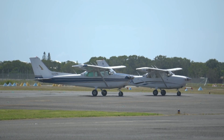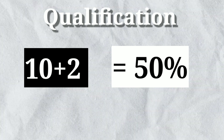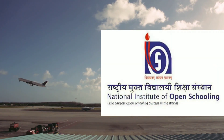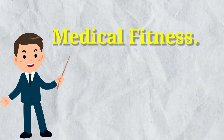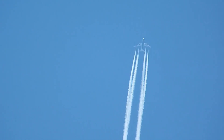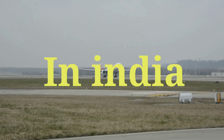Before getting admission for the CPL, you must comply with some criteria. Your age should be 17 or above at the time of application, and your qualification should be 10+2 with 50% in physics and math. If you don't have physics and math in your 10+2, don't worry — you can go through the National Institute of Open Schooling to pass those two papers. For medical fitness, there should be no color blindness and your vision should be 6/6 with or without spectacles. I suggest you go for a Class 2 medical from a doctor authorized by the DGCA before getting admission.